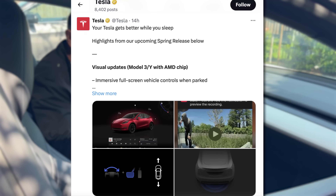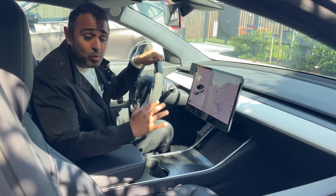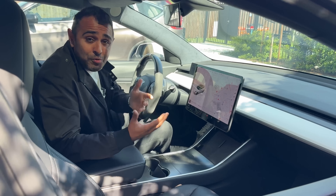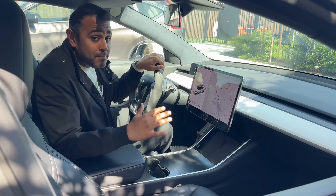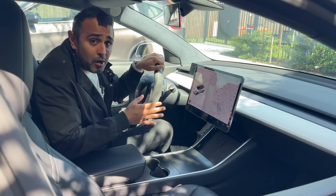Tesla just tweeted that their spring software update is upon us. In today's video, we're going to cover just what to expect because this is exciting. I've owned my Tesla Model 3 since 2018 and I've seen some major incremental updates that have made my car completely different than what it was when I first bought it.